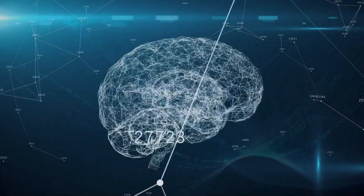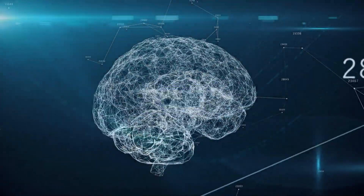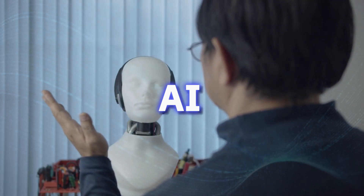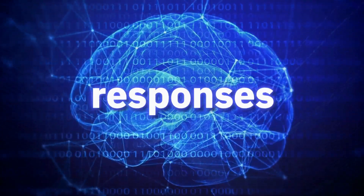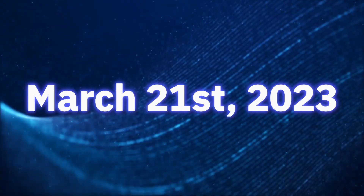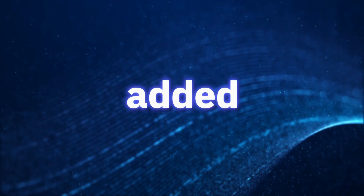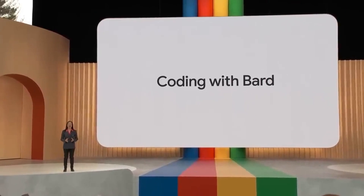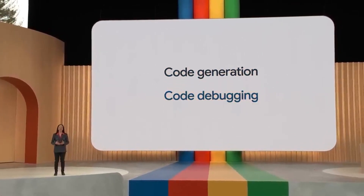As impressive as these new AI models are, Google is still pushing the limits with BARD — its rival to ChatGPT. BARD is a generative AI that uses machine learning and natural language processing to generate responses to user prompts. Launched on March 21, 2023, Google has been working extensively to improve it. Now they've added an exciting new feature: programming. BARD can now collaborate on tasks like code generation, debugging, and explaining code snippets.